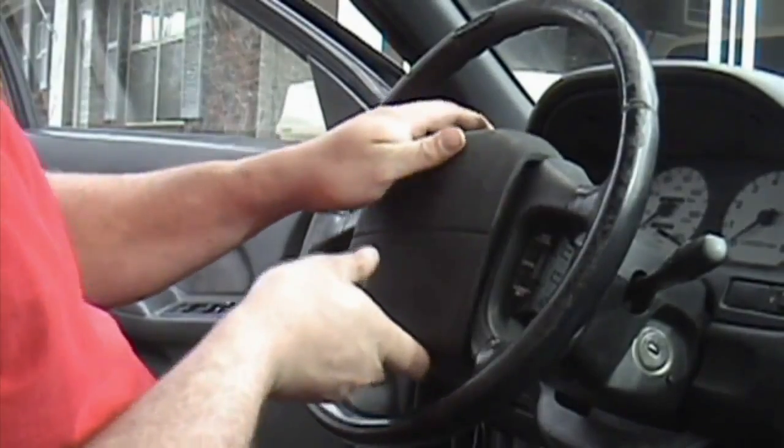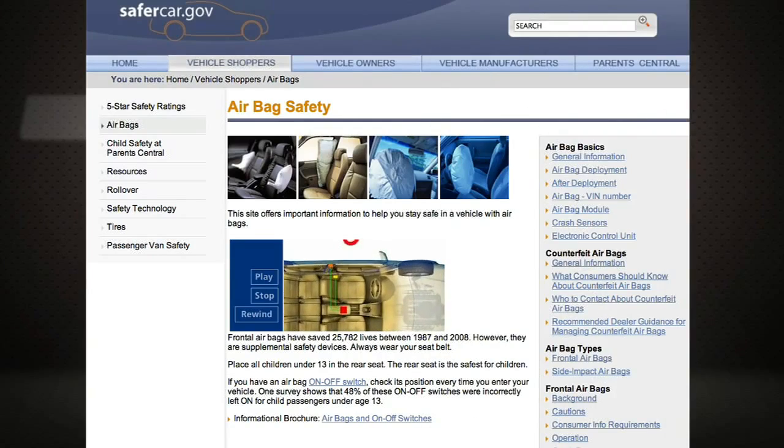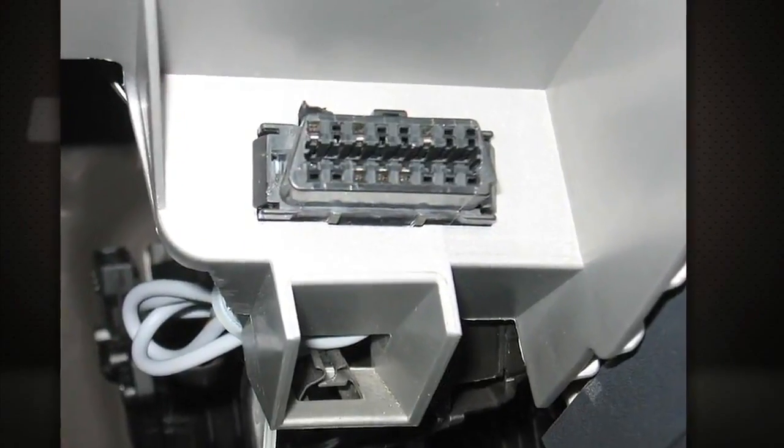If you think your car may have passed through a sketchy repair shop after a past collision, or has an airbag installed that was bought online, you're not helpless. Go to safercar.gov. That government website will hook you up with call centers that will let you work with the car maker to determine if you've got a legitimate airbag in your car. They can often figure that out by doing a data read of some of the codes that come off the data bus in your car.